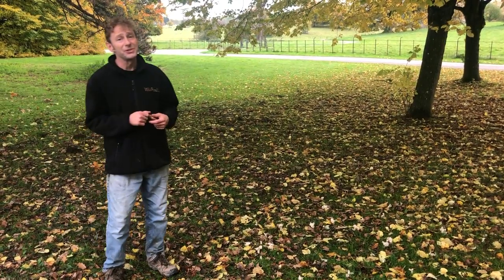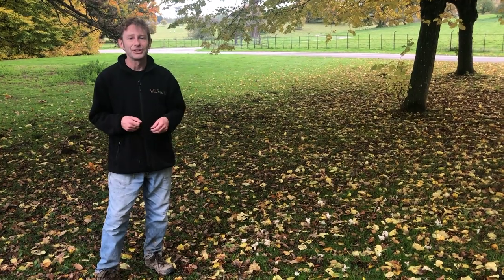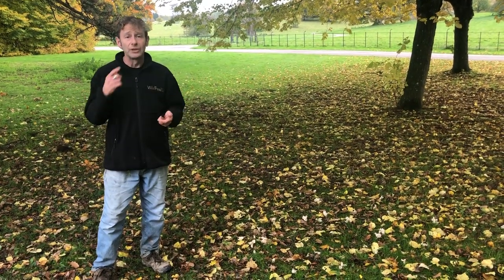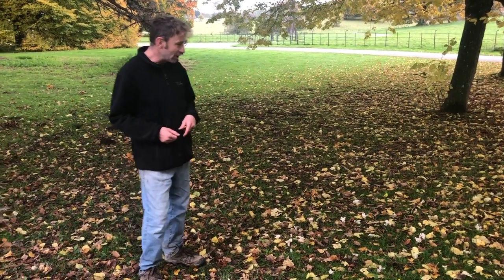Hi, I'm Milo from Wild Food UK, out foraging again. It's the 4th of November today and I'm in Herefordshire. It's been lovely and warm recently although autumn has definitely kicked in. You can see that by the leaves all over the place.